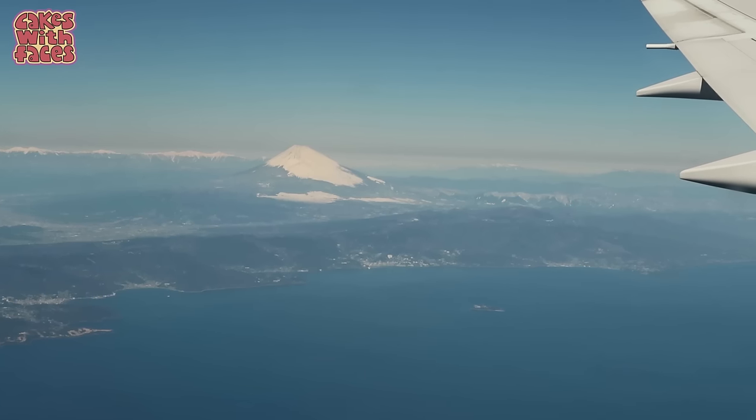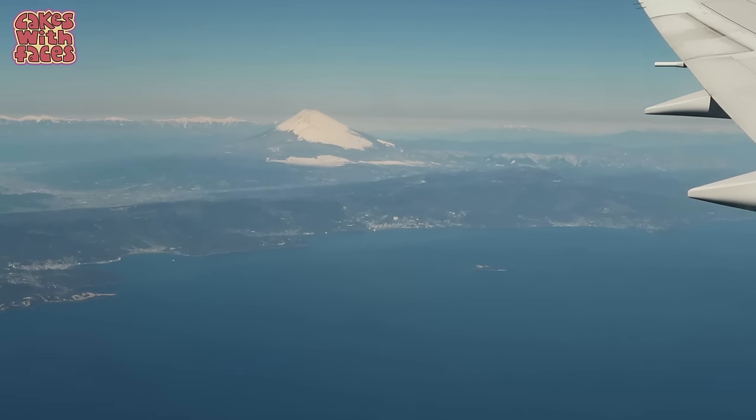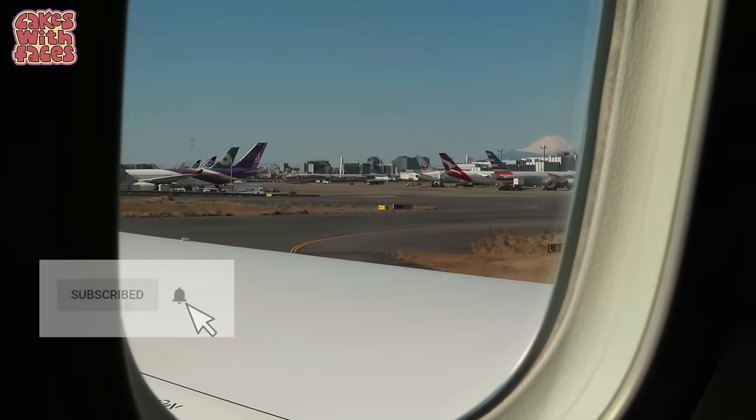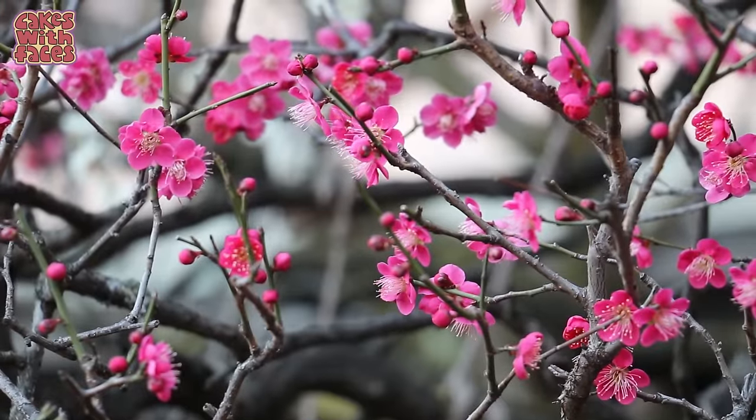Maybe this wasn't the most exciting video, but there's loads coming up. New videos every other Thursday, so subscribe if you want to catch them. Here's a quick preview of what's coming.